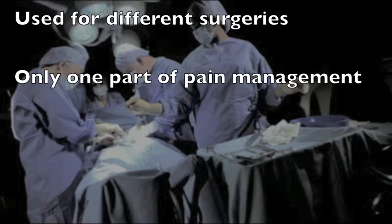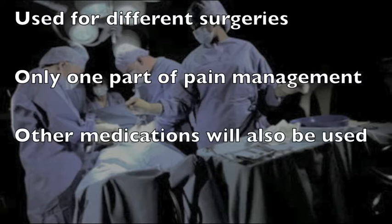It is important to note that a PCA is only one part of pain management after surgery. Other medications, which work differently than opioid medications, will also likely be used.